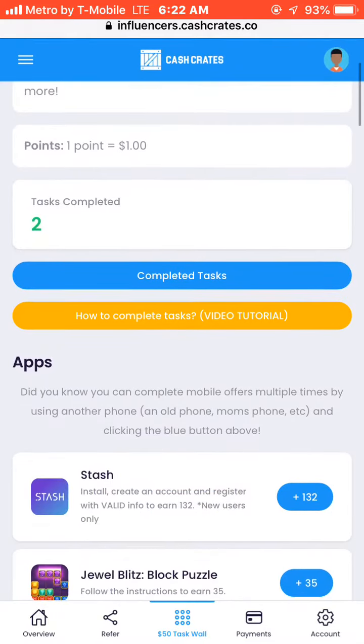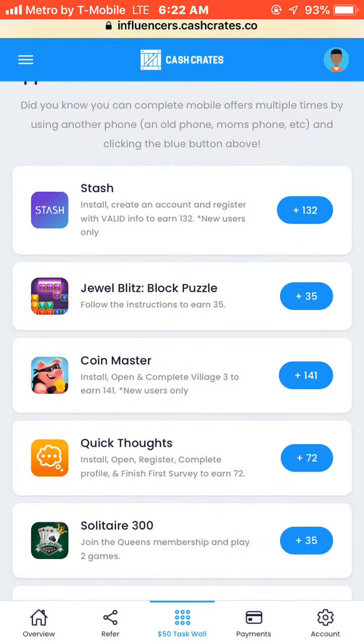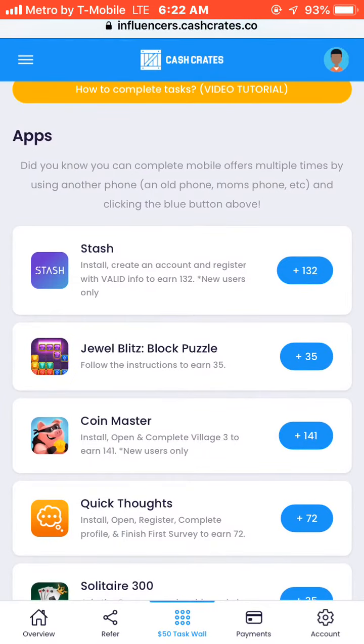I already completed two tasks. You scroll down and here are the apps. You click the app and read what they say. Like the top one — the Stash one right here — it says: install, create an account, and register with valid info to earn $132.